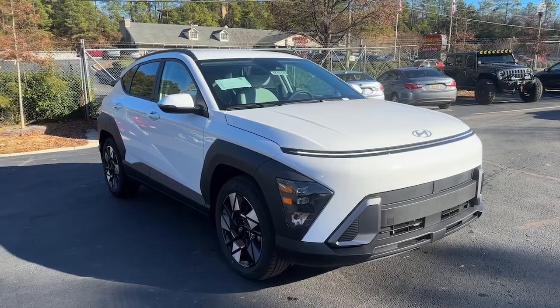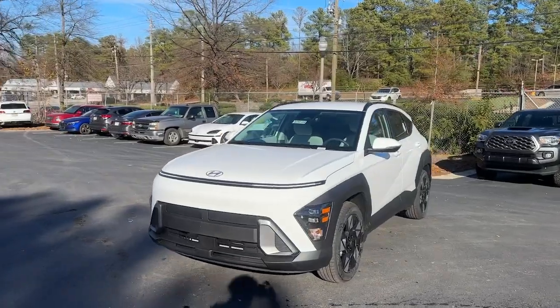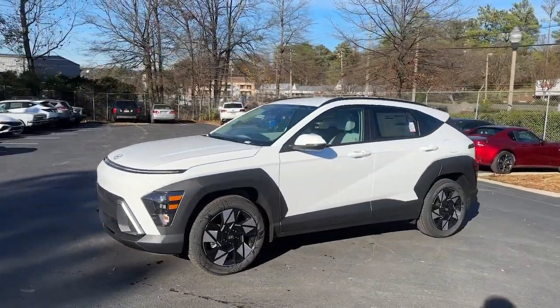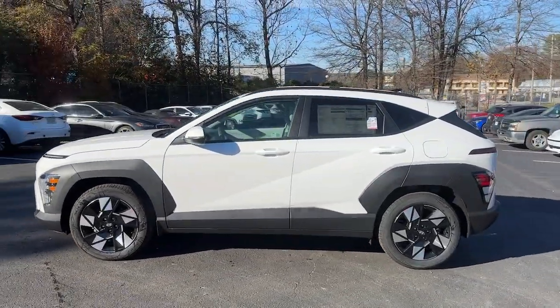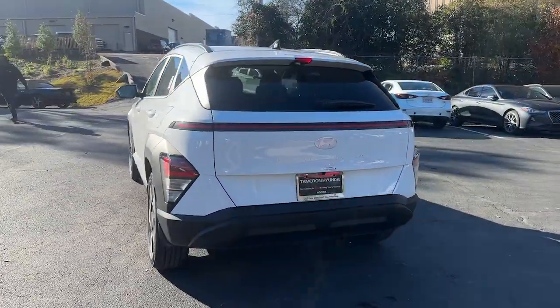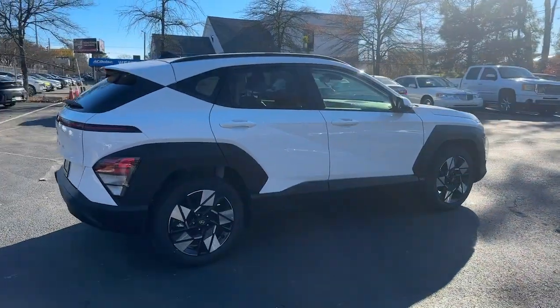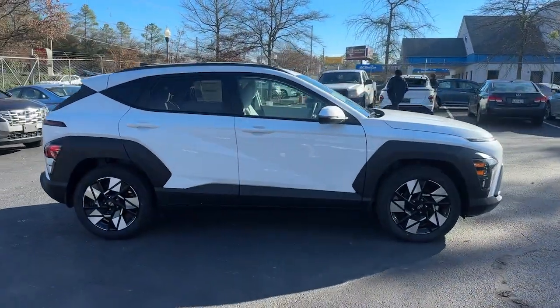Go home happy with the 2024 Hyundai Kona. Infuse every drive with a fresh sense of fun in this spirited and tech-savvy Kona. You'll love its easy-to-use infotainment system, comfortable cabin, and versatile crossover capabilities, as well as the confidence that comes standard thanks to its suite of advanced safety features.